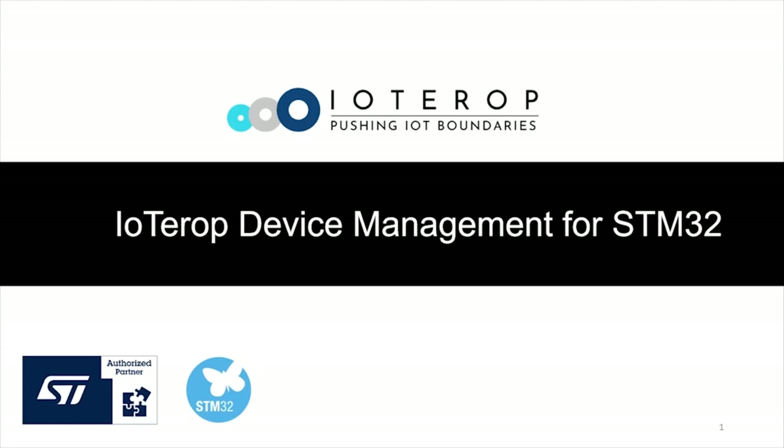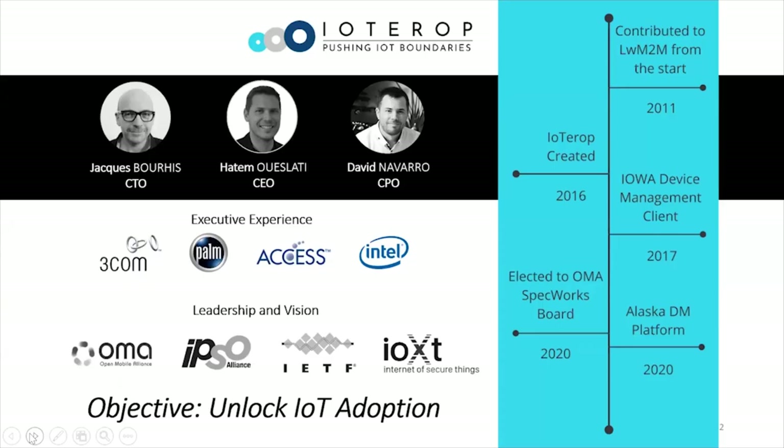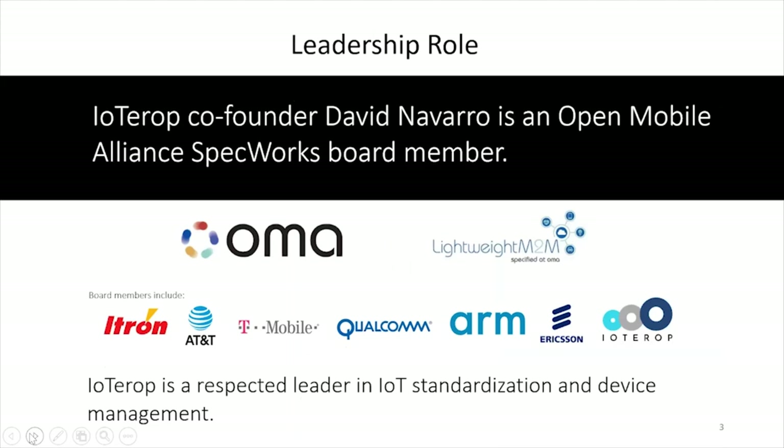Let me introduce our company. IoTROP is a company I created in 2016 from a former Intel executive. We provide distributed solutions for massive IoT deployments, including security and device management of large fields of IoT devices. Our vision is to establish powerful tools for massive IoT deployment. We are strongly involved in two standardization bodies — OMA, Ipso Alliance, IOTF, and IOXT. IoTROP is a board member of the Open Mobile Alliance, which gathers all the big telcos defining standards for security and device management on a worldwide perspective.